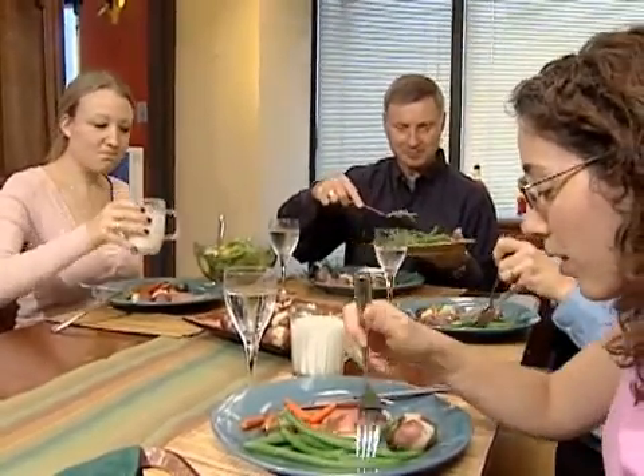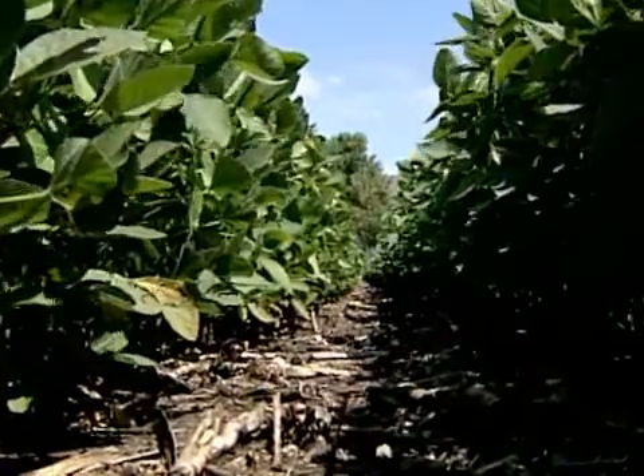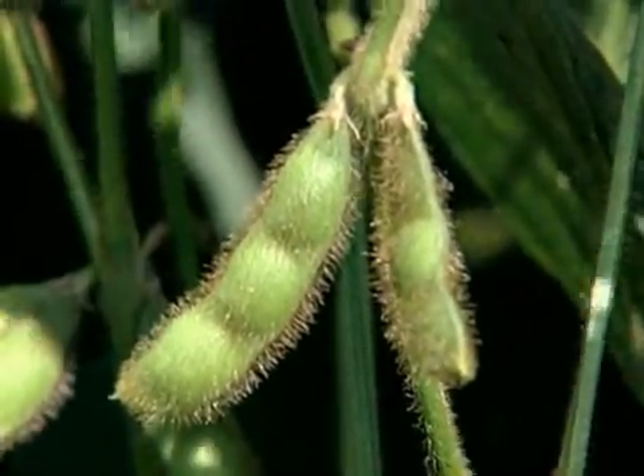Just as human DNA gives each person unique traits, a unique genetic code makes up each soybean plant. That code determines everything about that plant, such as how fast it will grow, how hardy it will be, and how that soybean will yield.